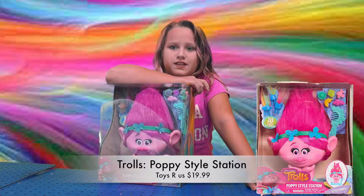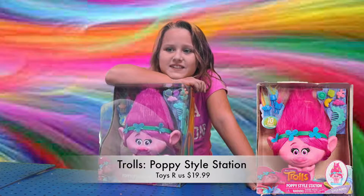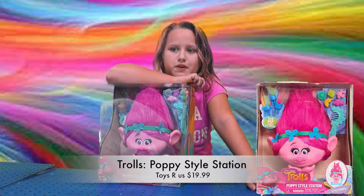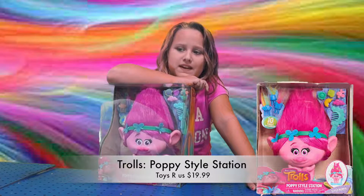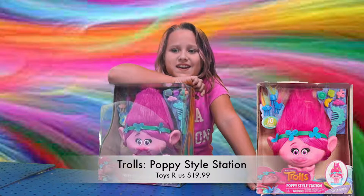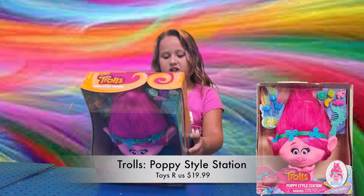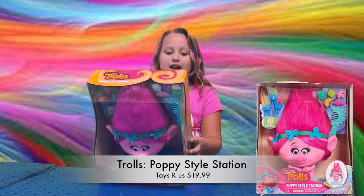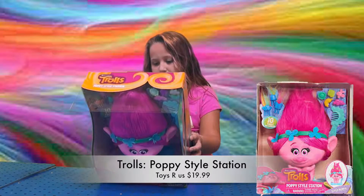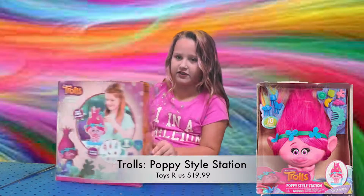It includes 10 styling accessories. Use the adorable charm clips and cute mini combs to give Poppy a make-over — it's hours of troll-tastic styling fun! I'm going to read the back and then show you it. Poppy Style Station — style Poppy or yourself — 10 pieces included. Trolls!